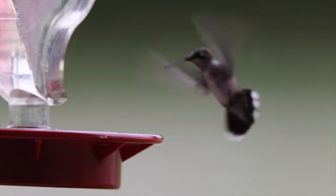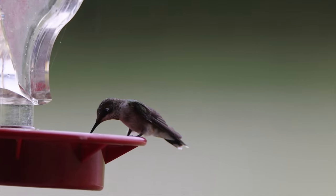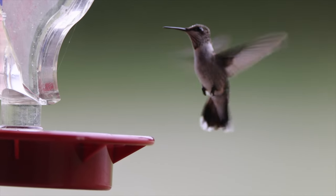Even though you wouldn't think that overcast days would be a good day to photograph something like hummingbirds, this is really the best day because it gives me a couple of options on how to set up my pictures. But first, let me show you my setup.